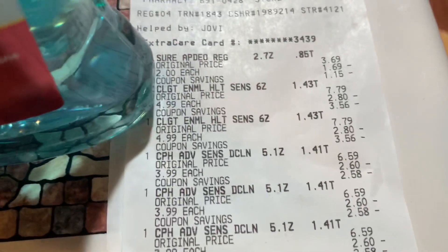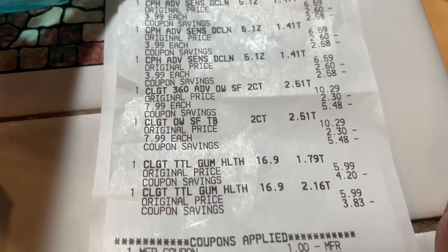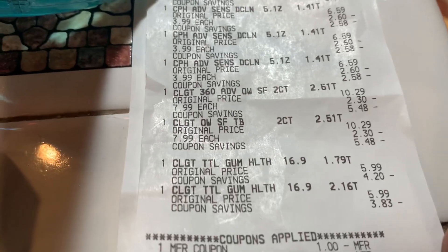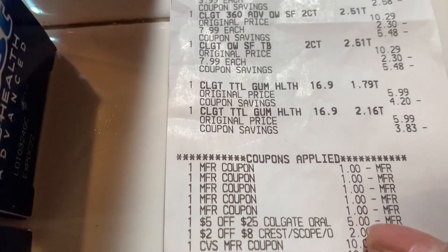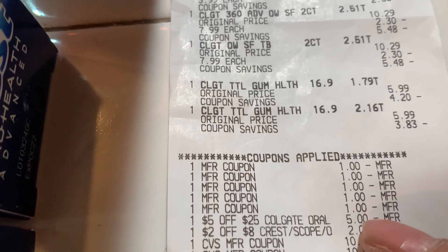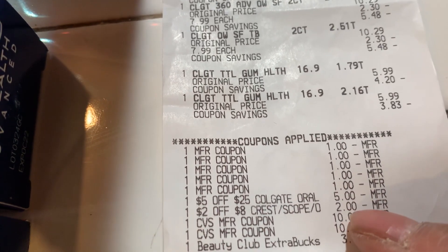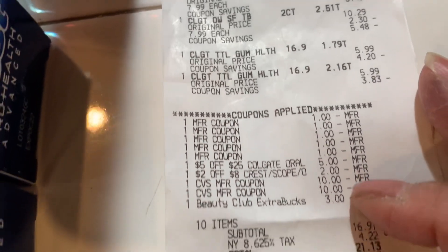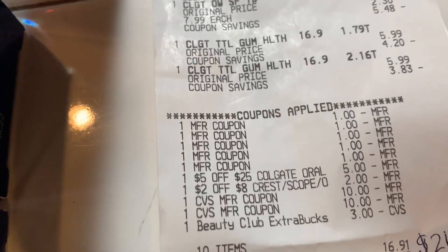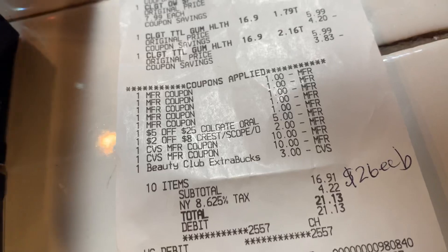Let's look at this real quick. You can see all the toothpaste I bought, and up here at the top is the Sure deodorant. Here are all the coupons I used — dollar-off coupons, a five-off-25 for any Colgate, and a two-dollar-off for Scope. The rest, $10.23, was Extra Care bucks. I paid $16.91 but I earned $24 back.